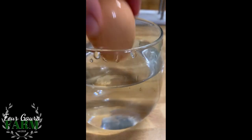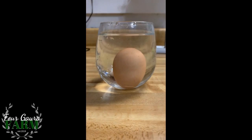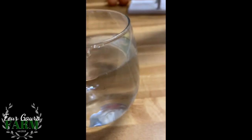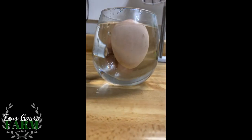An egg that you should probably eat soon stands up on end like this — so this one's ours. And then an egg that has gone bad floats.